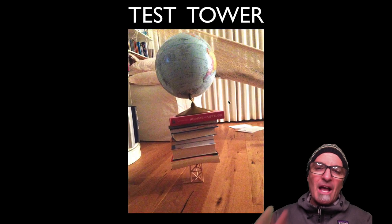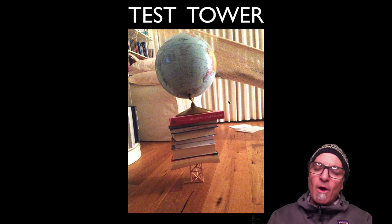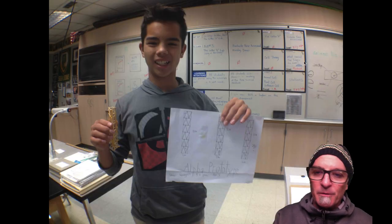If you need any help and you're struggling and don't feel like you have support at home, you can come in before school, at lunch, at ACE, and even after school. I will work with you to help you become successful in building your prototypes.